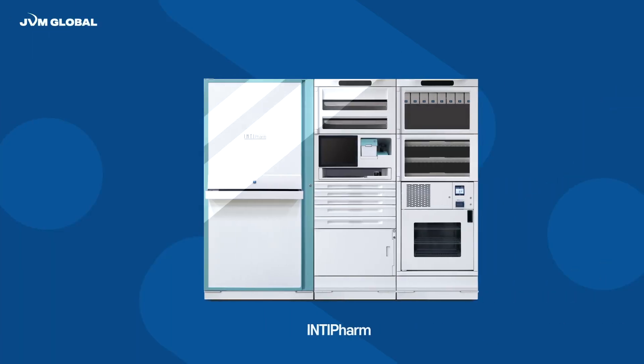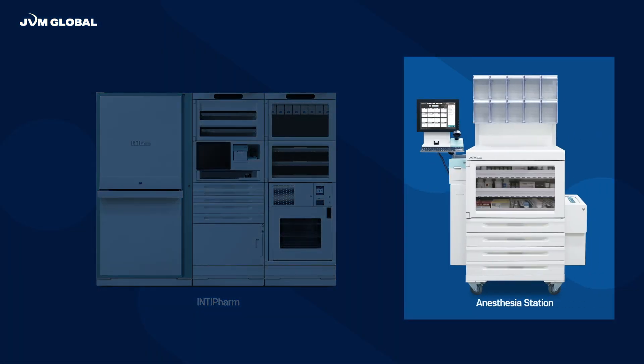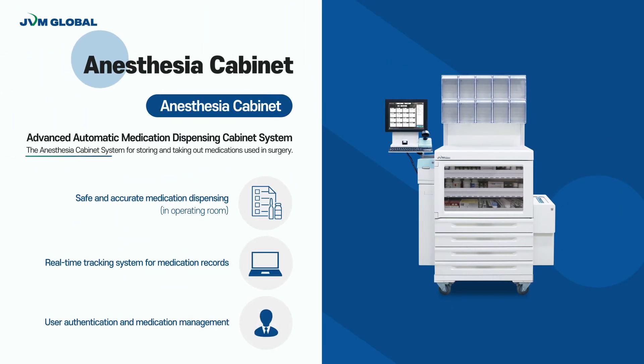To maximize the efficiency of Intifam, the Anastasia Cabinet is designed for the environment of emergency rooms and operating rooms in the hospital. The Anastasia Cabinet system is for storing and dispensing medications for surgery. The history of all medications, either dispensed or stored, and the current stock level are logged for real-time tracking. It allows authorized staff in the operating room to safely dispense the required medication.